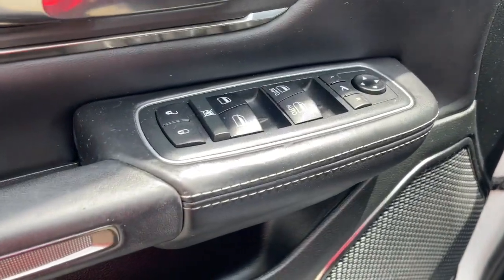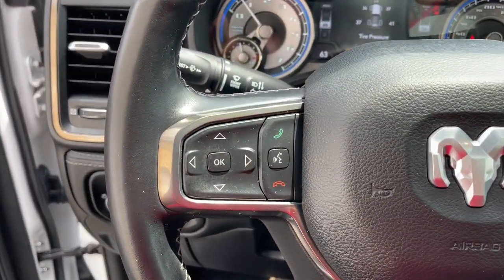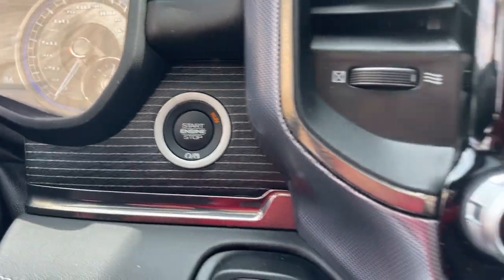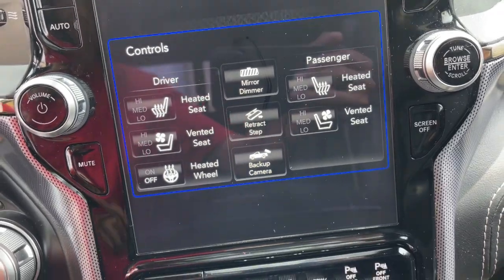These are just some of the great options this vehicle comes with: heated steering wheel, heated and/or cooled front seats, Apple CarPlay and/or Android Auto, touchscreen infotainment system, keyless entry, sun/moonroof, navigation system, heated rear seat, woodgrain interior trim, and remote engine start.